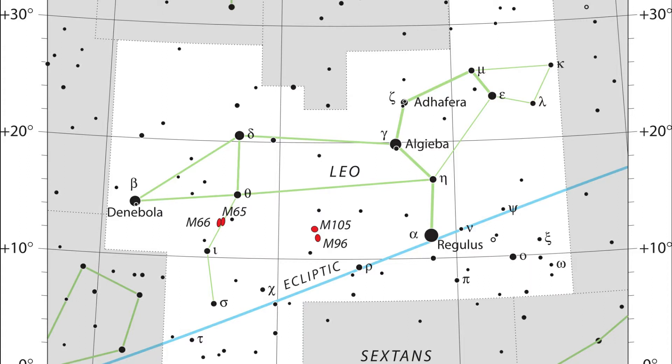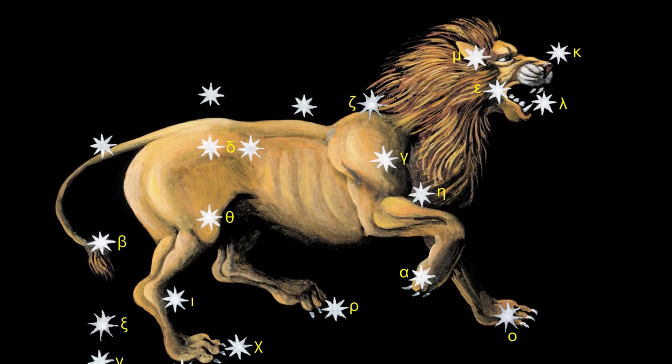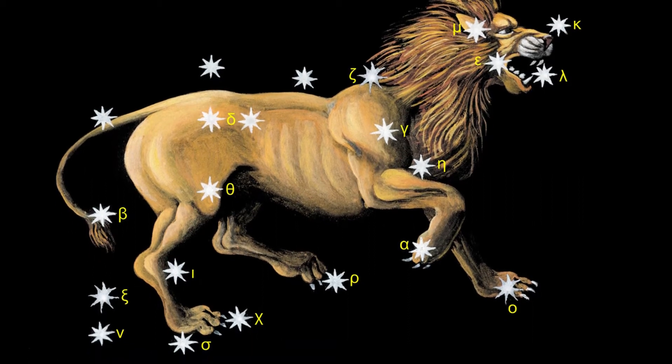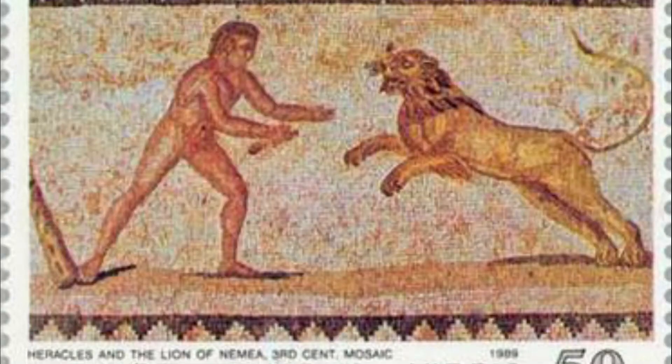Hi there and welcome to the latest in our look at the constellations. This time we're going to look at Leo, one of the zodiac constellations and the 12th largest constellation in the sky. It represents the lion, associated generally with the Nemean lion in Greek mythology, and it contains five Messier objects. It also has 11 stars that have known planets.